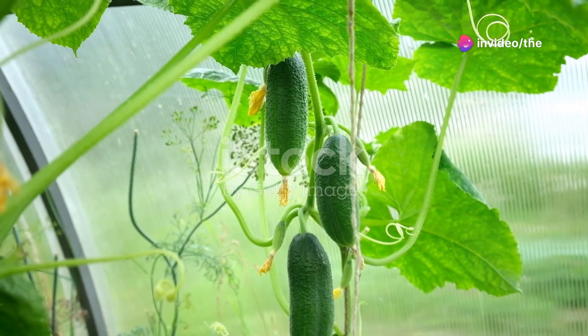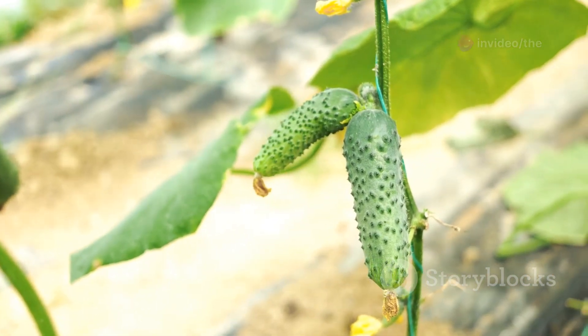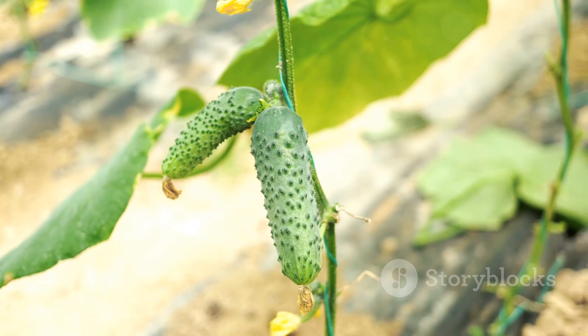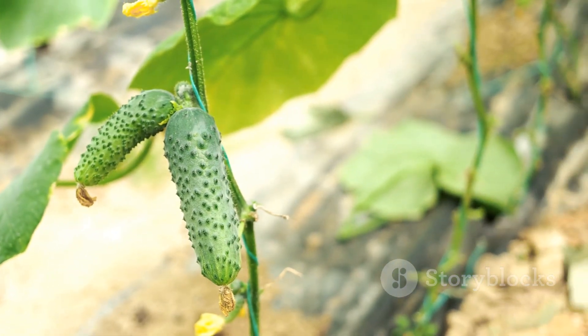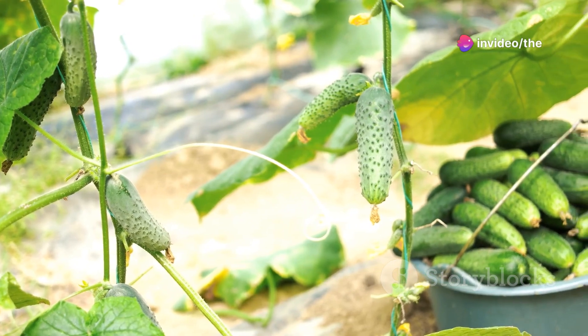Hey there, welcome back to our channel! Today we're diving into the world of cucumber gardening and sharing with you the top three easiest cucumber varieties for beginners to grow. Whether you're a seasoned gardener or just starting out, these varieties are sure to thrive in your garden.